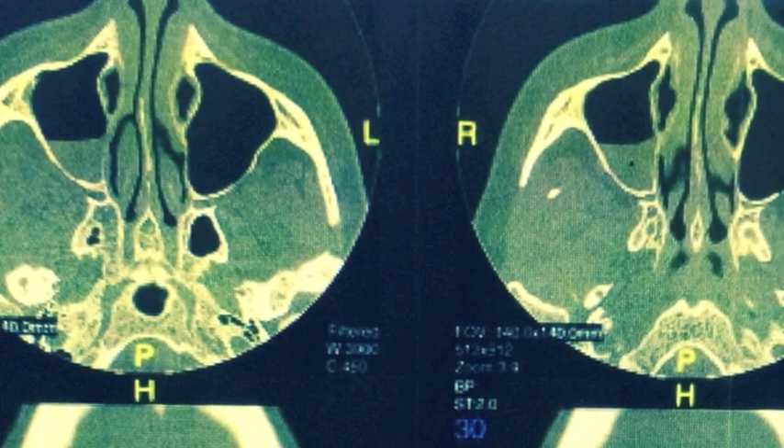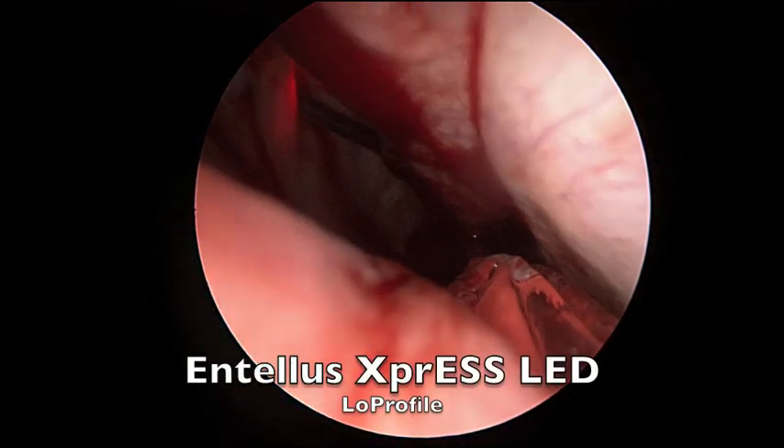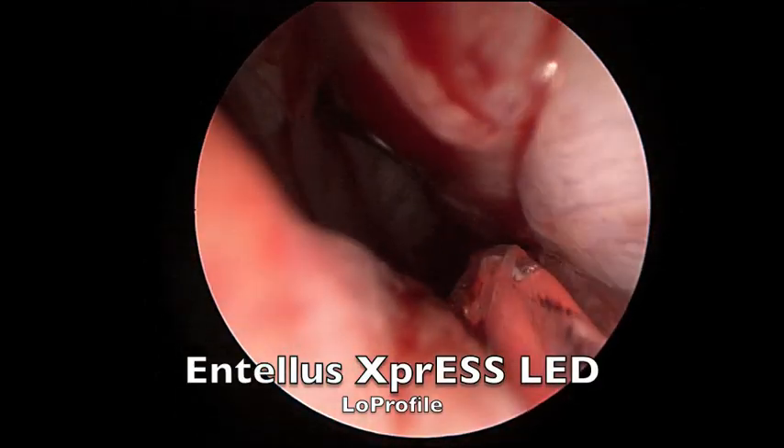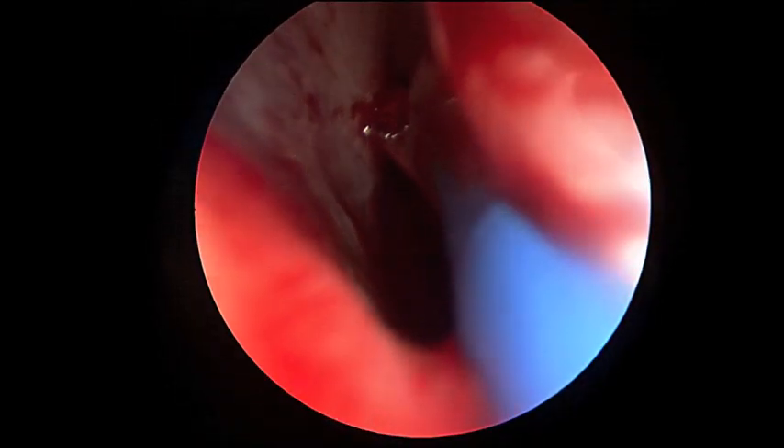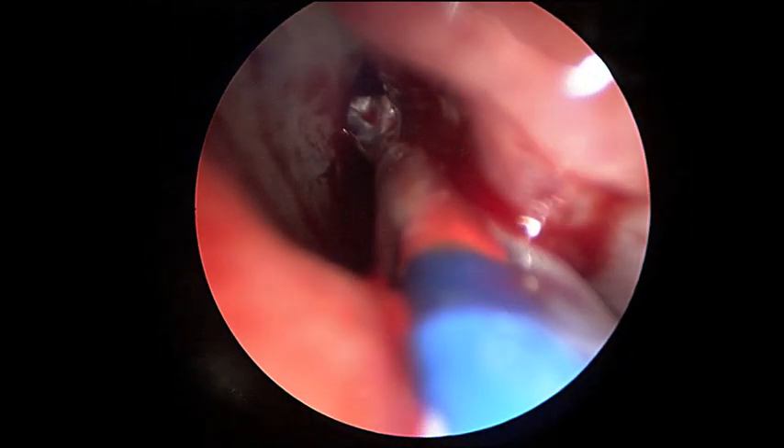You can see fluid in the right sinus that just never drained properly. Under local anesthesia in the office, balloon sinus dilation was performed with an Intelis Express balloon low profile LED light.